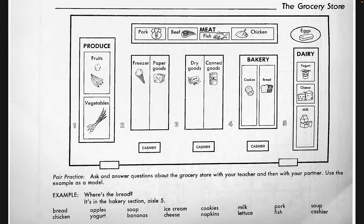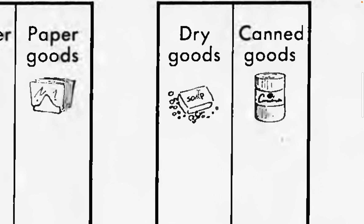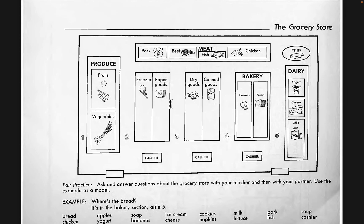Where are the cookies? The cookies are in aisle number four in the bakery section on the right-hand side. Where are the napkins? They're calling it dry goods, soap, and paper goods. So the soap would be in aisle number three on the right-hand side. And the paper goods — which are the napkins — would be in aisle number three on the left-hand side.